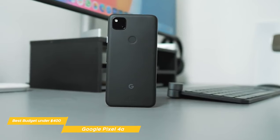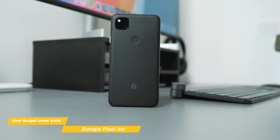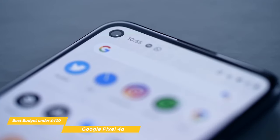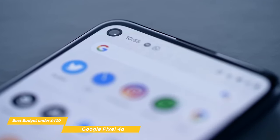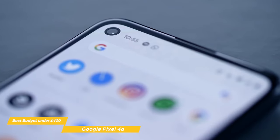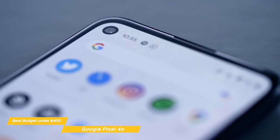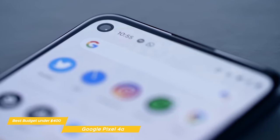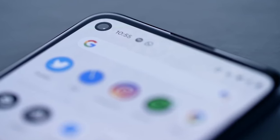When shooting video, the Pixel 4a produces bright, vivid color with good exposure and fast, stable, and accurate autofocus. The Google Pixel 4a would be a good choice if you're looking for a budget phone that takes great photos and is simple to use. The two cameras may not offer a lot of flexibility at this price point, but they do offer an easy point-and-shoot experience that lets you take some great photos without a lot of effort.